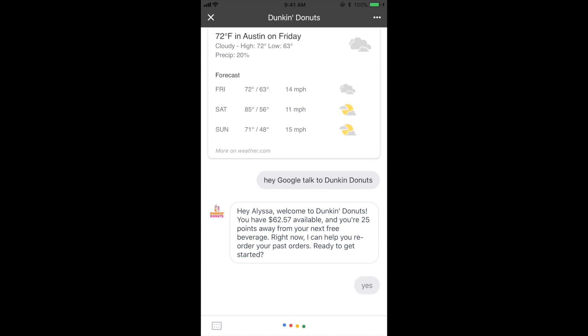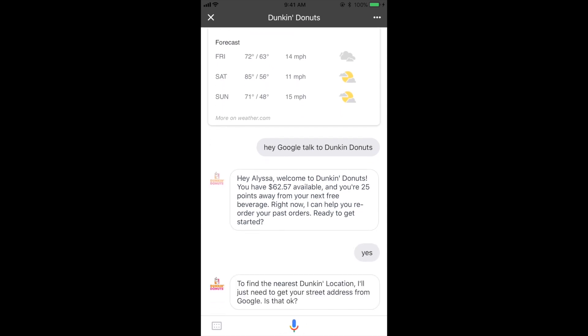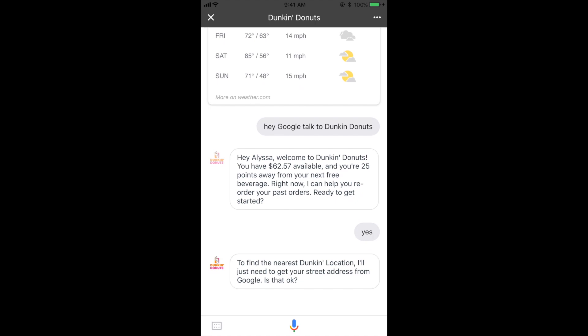Yes. To find the nearest Dunkin' location, I'll just need to get your street address from Google. Is that okay? Yes.